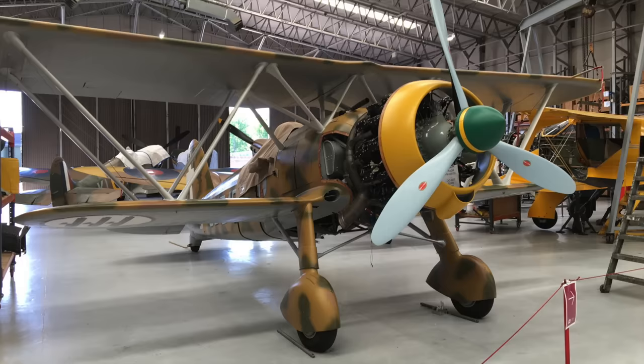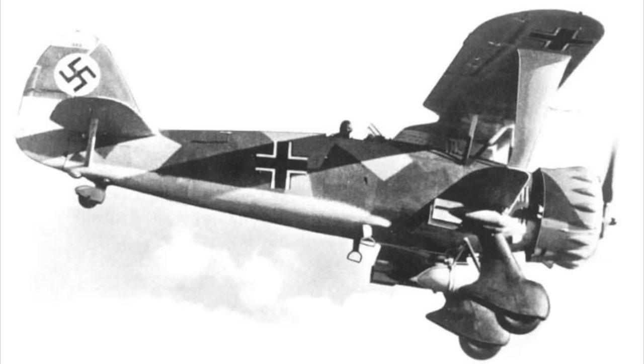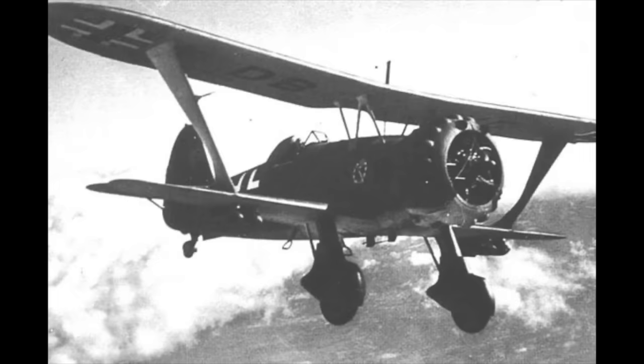Speaking of the Germans, they too had a biplane that was spectacularly successful but today is virtually unknown — the Henschel HS-123. It entered service in 1936 and was a single-seat dive bomber, all metal with clean lines and very manoeuvrable. Like the Fiat CR-42, the HS-123 was a sesquiplane, meaning that the lower wings were significantly smaller than the upper wings, unlike traditional biplanes.